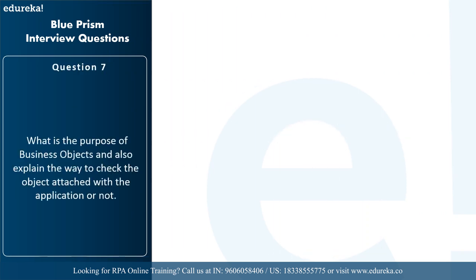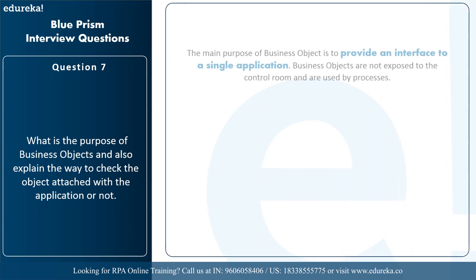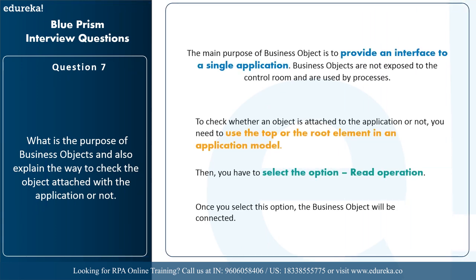The next question is: what is the purpose of business objects and how do you check if an object is attached to an application? The main purpose of business objects is to provide an interface to a single application. Business objects are not exposed to the control room and are used by processes. To check whether an application is attached, use the top or root element in an application model, select the read operation, and once you select this option the business object will be connected.